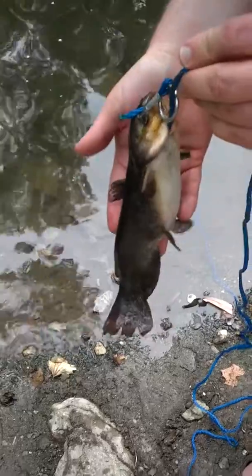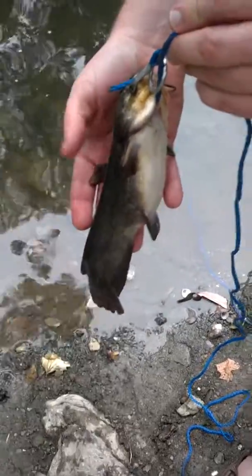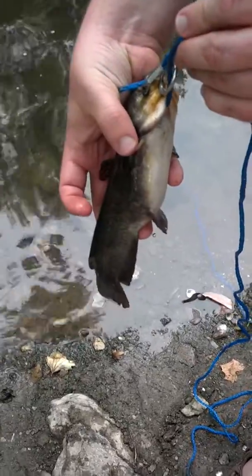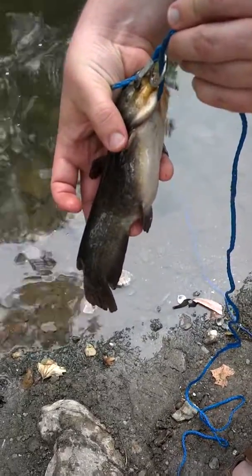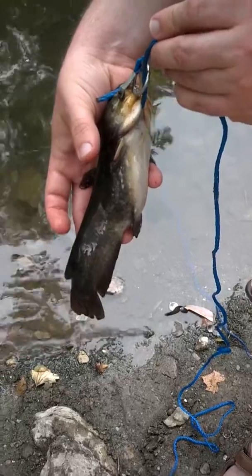Gotta watch those spines — he really wants to stick me. There's one here and on each side on the fins. If they touch you and break your skin, they'll infect you. They carry bacteria in there, so you gotta be careful.